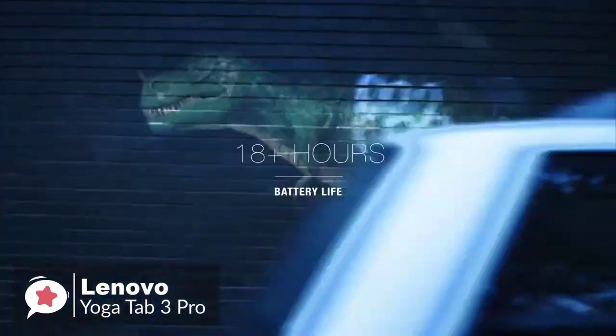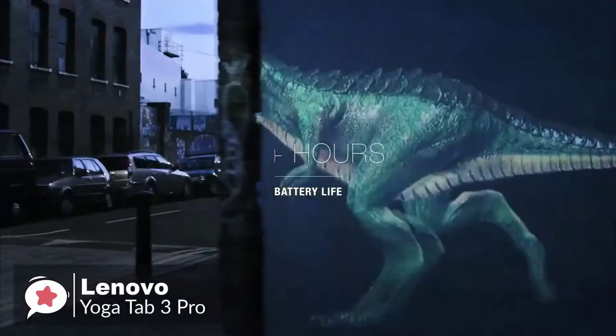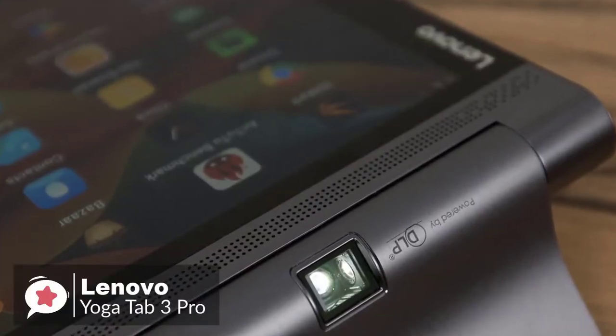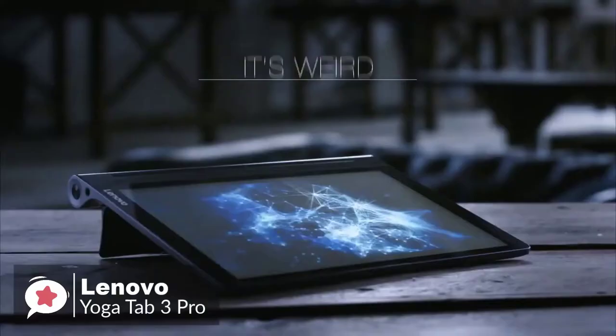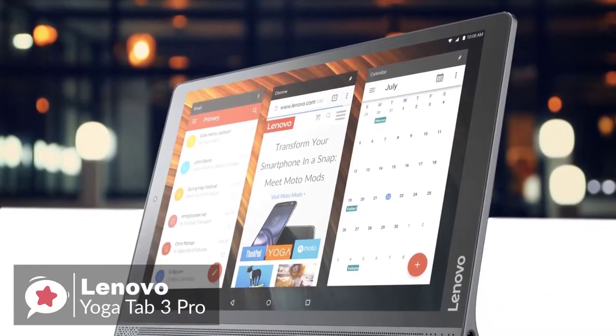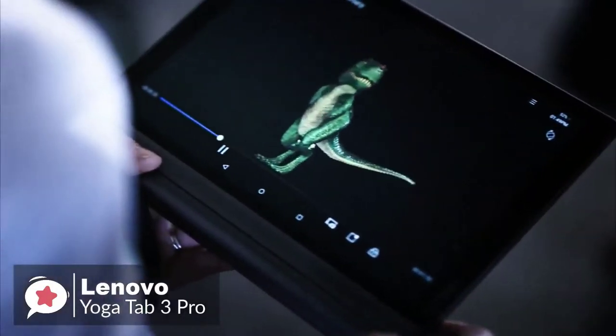It has an 18-hour battery life, allowing you to play all day and all night without needing to charge. Overall, the Yoga Tab 3 Pro has an ergonomic design, a built-in kickstand, and a cylindrical spine that makes it comfortable to grip in one hand. It also has a long-lasting battery. Finding all of these features in a tablet is a rarity — throw in the Pico projector and you've got the most unique tablet in the world.